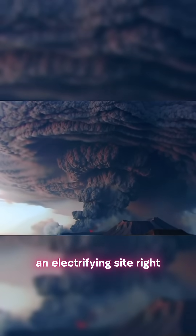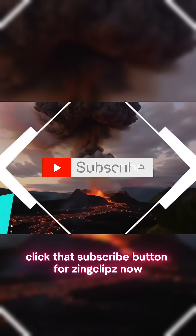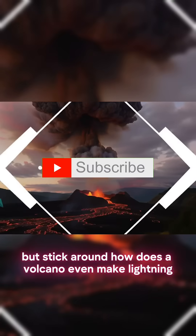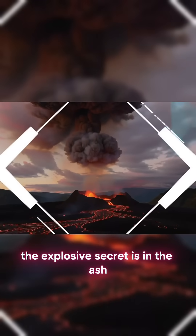An electrifying sight, right? If you love nature's raw power, click that subscribe button for Zing Clips now. But stick around — how does a volcano even make lightning? The explosive secret is in the ash.